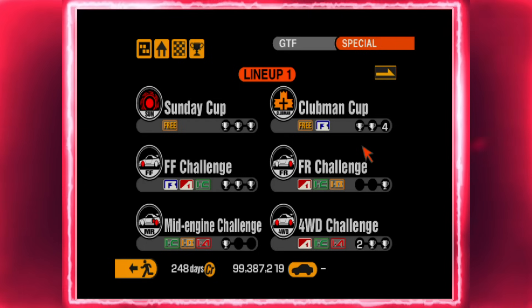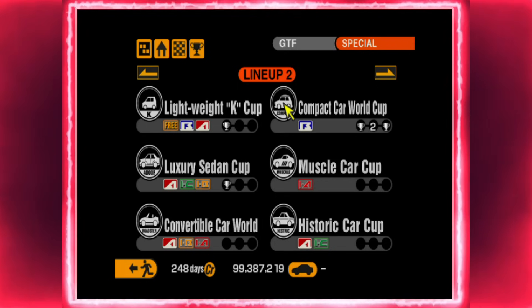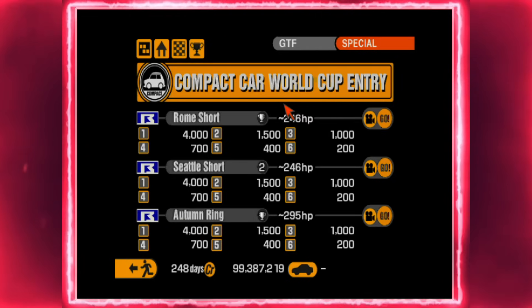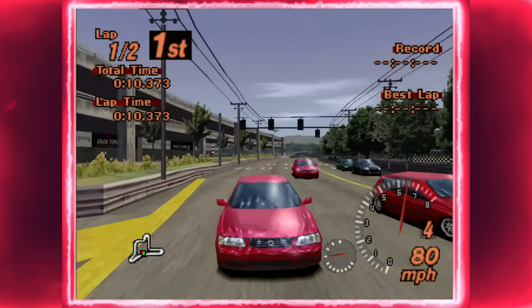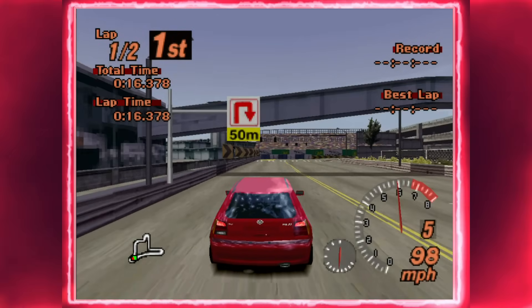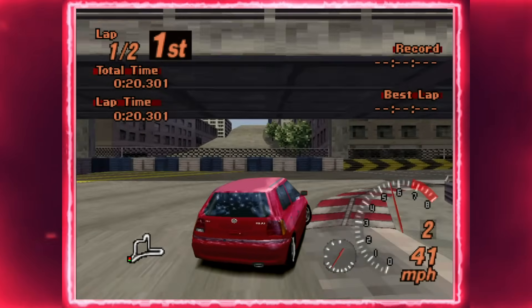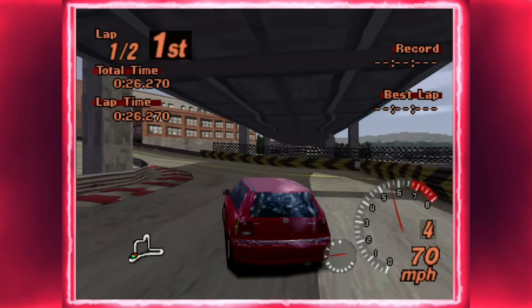Thanks to the game files of Gran Turismo 2, we can learn that the Volkswagen Polo was intended to appear as an opponent in the Compact Car World Cup. With power limits set at 246 bhp for races 1 and 2, and 296 bhp for race 3, the Polo falls well short with its maximum of 182 bhp. The game files show that races 1 and 2 typically feature opponents ranging from about 140 to 150 bhp, meaning the Polo was probably best placed there without all its upgrades. Race 3 opponents range from about 190 to 200 bhp, so the Polo would have come up a little short there too.